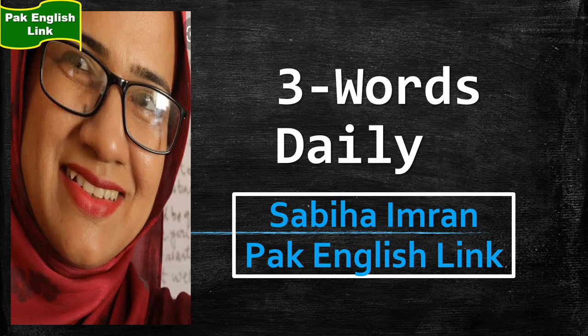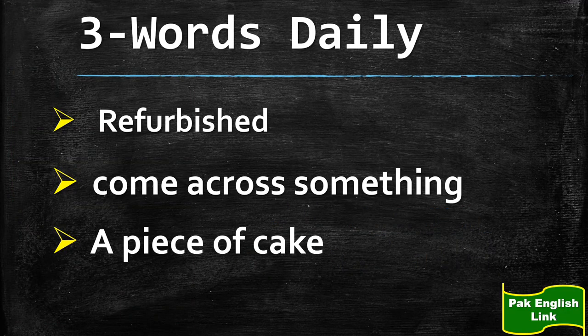Hello and Assalamualaikum. Sabiha Imran here at Park English. Aaj ke teen word chalein. Let's have a look at the three words that I have brought for you today. The first one is 'refurbished,' the second is 'come across something,' and the third is 'a piece of cake.'